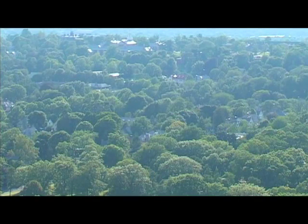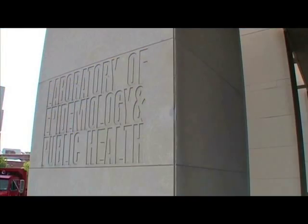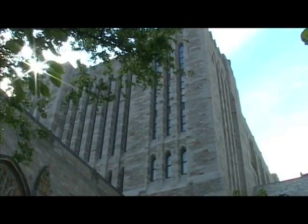In 1998, researchers at Yale University developed a realistic method for testing how long HIV remains infectious in used syringes.